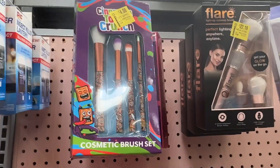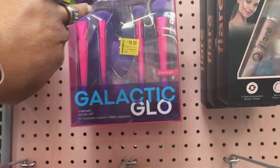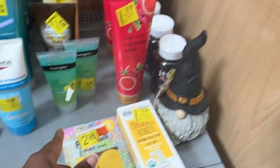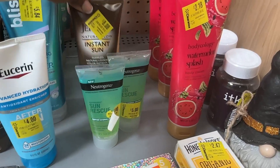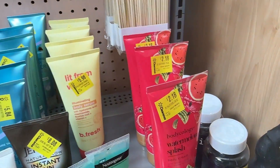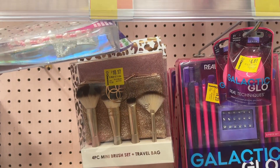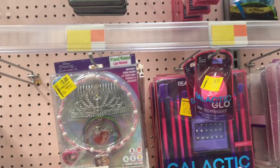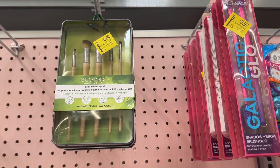Here we have the Cinnamon Toast Crunch brushes for four dollars. You can have this as a gift set. Back there we have the Galactic Glow brush set for sixteen dollars. Over here we have this watermelon body cream for two dollars and eighteen cents, some Neutrogena sun rescue for five dollars, and this deep bronzer for eight dollars and eight cents. There's also a body serum for five dollars and ninety-eight cents, mini brush set with a travel bag for ten dollars and seventeen cents, a cosmetic jewelry set with little princesses for three dollars, a Galactic Glow shadow and brow brush duo for eight dollars and seven cents, and the EcoTools brush set for six dollars.